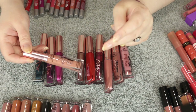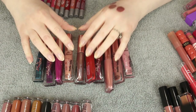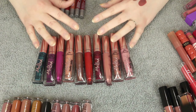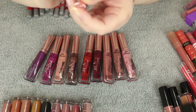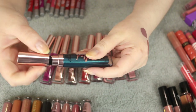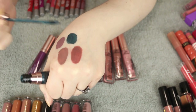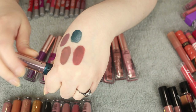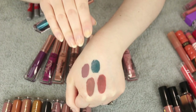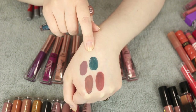Here are all my Too Faced Melted Metallic Liquid to Matte Lipsticks — these have been a favorite for quite a few years. They sent me the full collection and I've condensed it down to these. I'm not getting rid of any of them because I love them so much. The packaging is beautiful, the applicator is great, and the formula dries down to a satin finish — comfortable, pigmented, creamy. This is definitely in my top five favorite liquid to matte lipsticks.